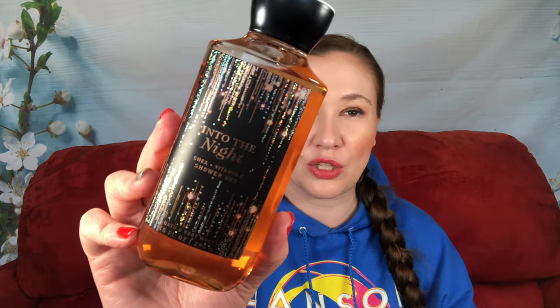For March, I've got to use some of my older products. I have Into the Night — this is from 2019 — a body wash or shower gel. I'm not sure how I feel about it; I kind of like it but it feels like a lot. March seemed like a good time to use it. It's raspberry noir, amber crystals, velvety rose petals, creamy patchouli, and mocha musk.